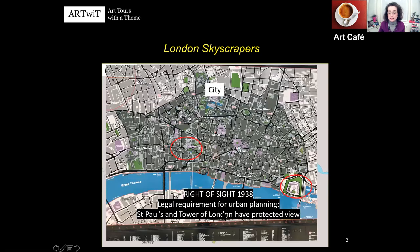This is the City, the dark grey area, and you can see St Paul's Cathedral and the Tower of London. The Tower of London was initially built by the Normans and William the Conqueror. St Paul's Cathedral has a long history — the current building was designed by Christopher Wren and finalized in 1708. From wherever you are, you should be able to see these two buildings.